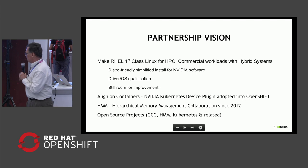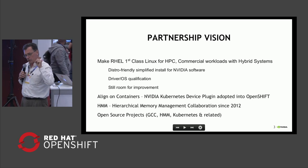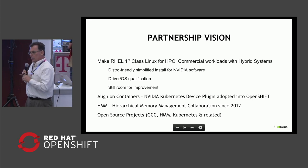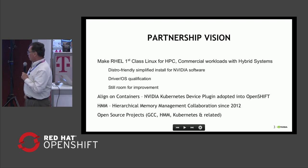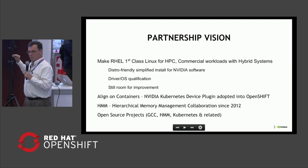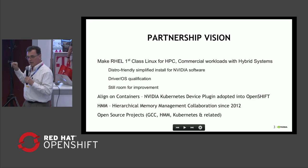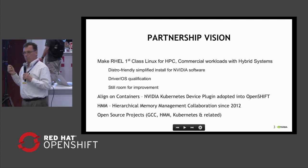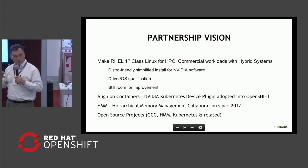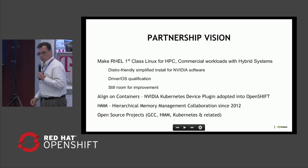Beyond that, in the container space, where you really want to wrap up an application and deploy it in a commercial environment, it's been important to get more aligned with Red Hat on how we do that. We also have, specifically in the open source collaboration space, one going on around heterogeneous memory management, which is changing the way malloc works so that it works well with devices that manage their own memory like NVIDIA has. And there are a few other open source projects as well.